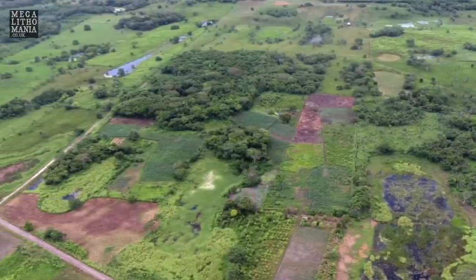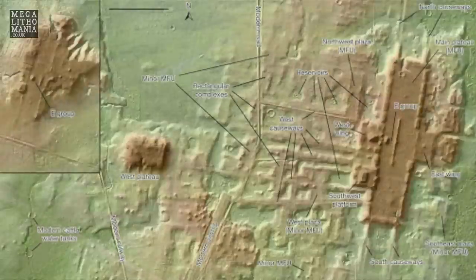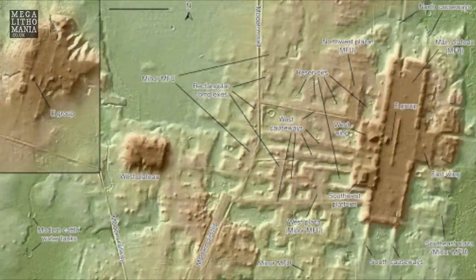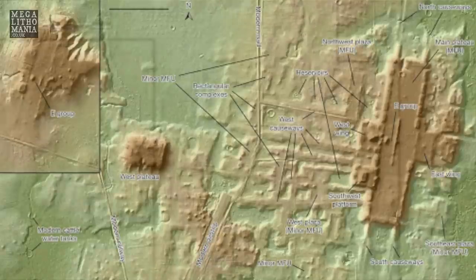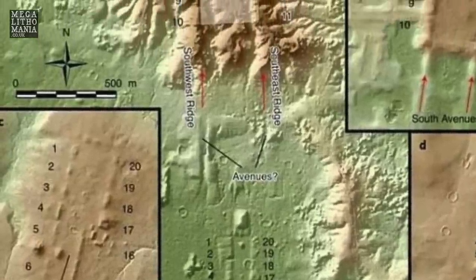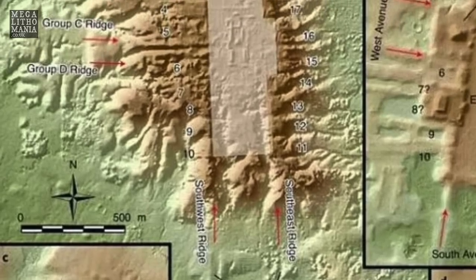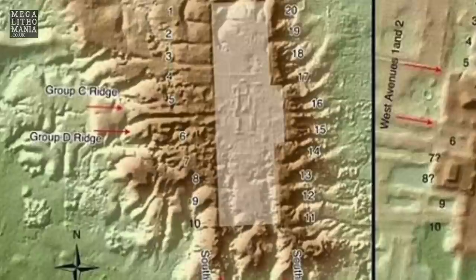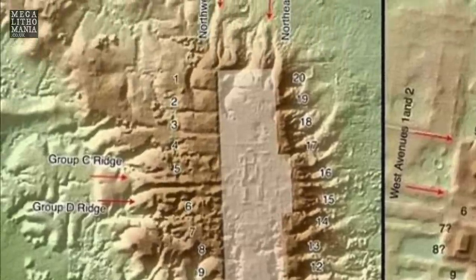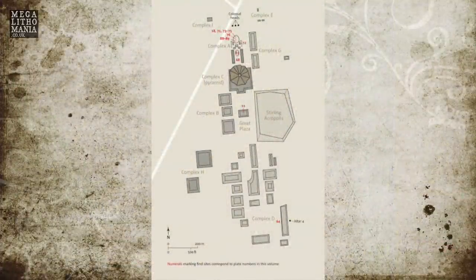The discovery of hundreds of sites really does suggest the Olmecs were much more prevalent, widespread, and influential than previously realized. What's also interesting is the orientation of these sites — San Lorenzo is shown to be in pretty much the same alignment, a few degrees west of north.